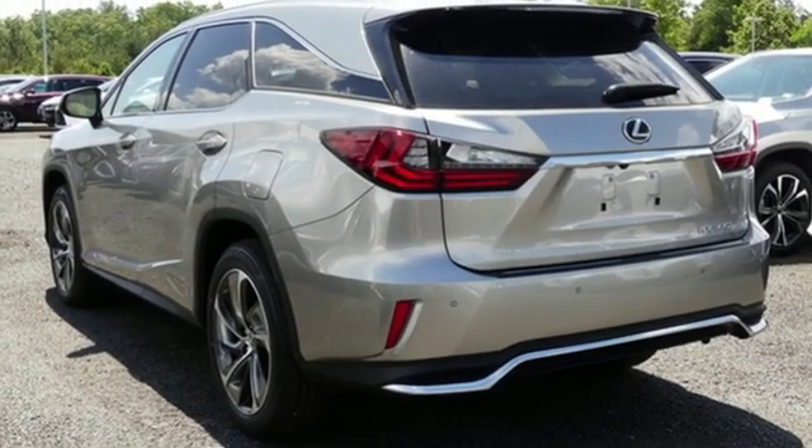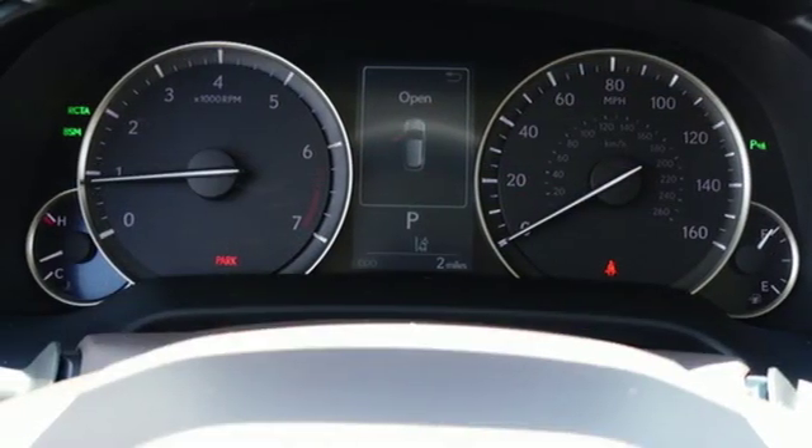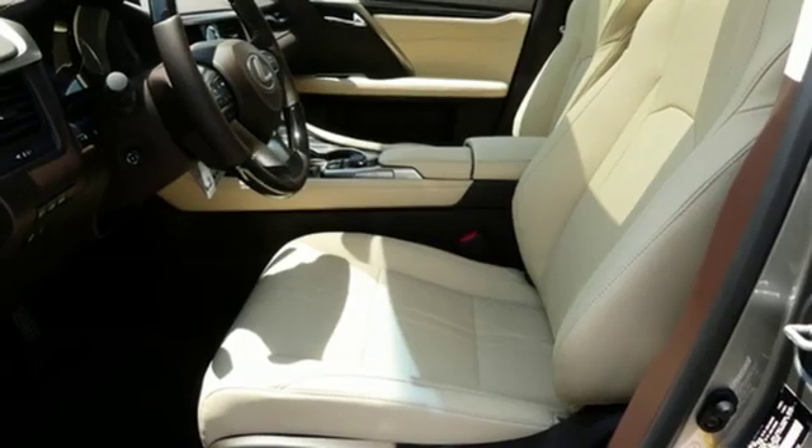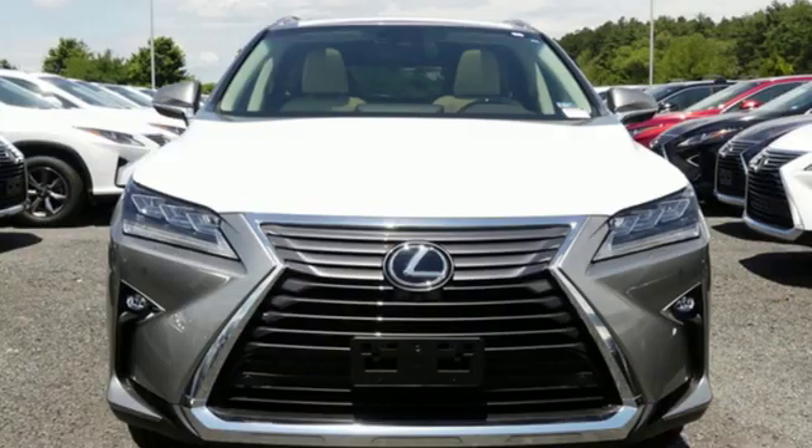Autonomous cruise control, external memory control, doors and push button start proximity key, power telescoping steering column, auto dimming rear view mirror and automatic transmission.